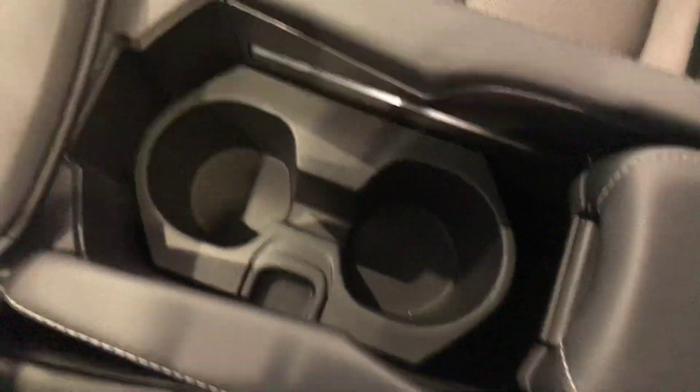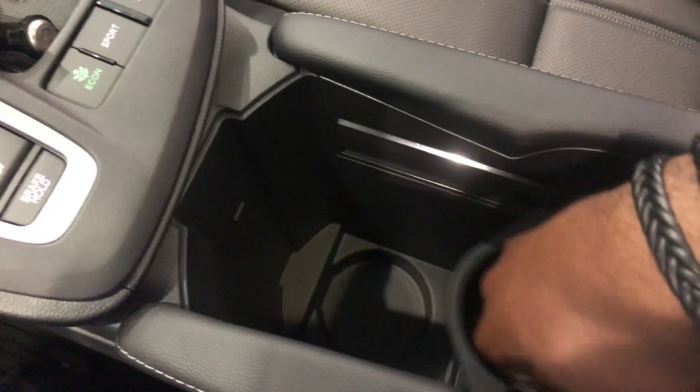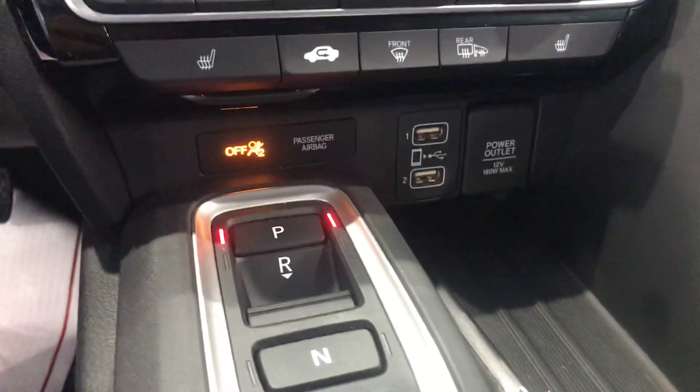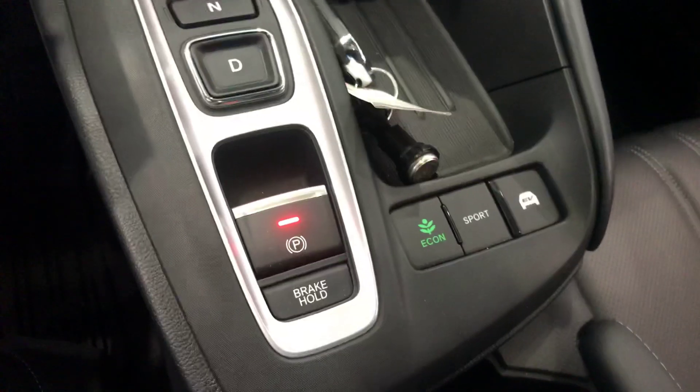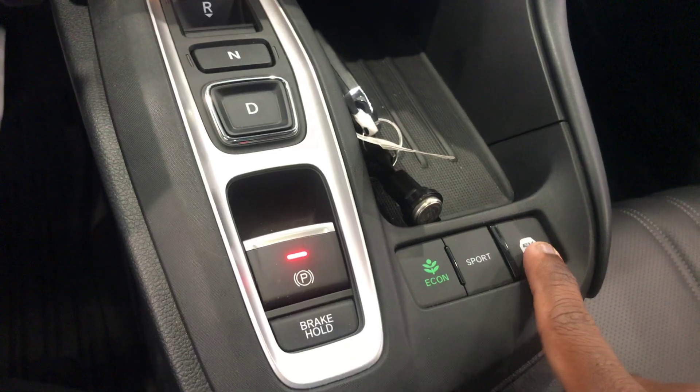There's plenty of space here in the middle console for cup holders as well as anything else you would like to put inside. You also have two USB ports as well as a power outlet. Here are the modes for sport, electric, and econ mode.